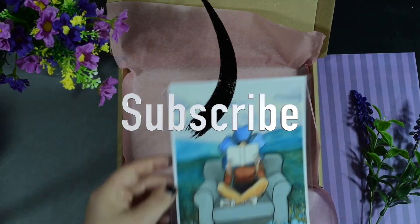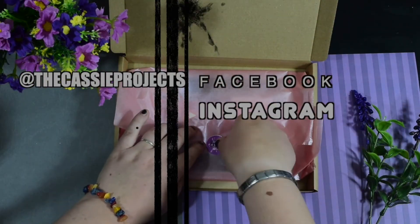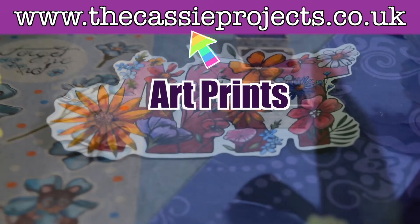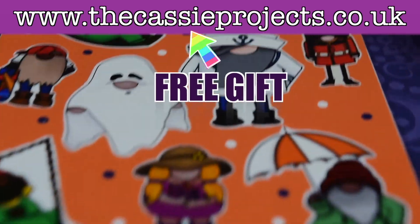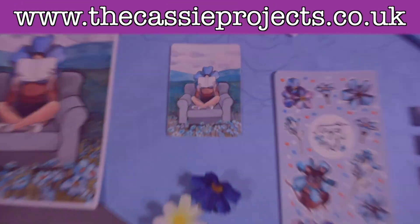That's all we've got for this week. I really hope you enjoyed it and I'll see you next week. If you haven't already, feel free to subscribe to my channel — I really appreciate the support — or head over to the Cassie Projects on Facebook, Instagram or TikTok. You can also head over to my website at thecassieprojects.co.uk to find stickers, art prints, and even a free gift. Feel free to binge some more videos by clicking the buttons, or I'll see you next week. Bye!